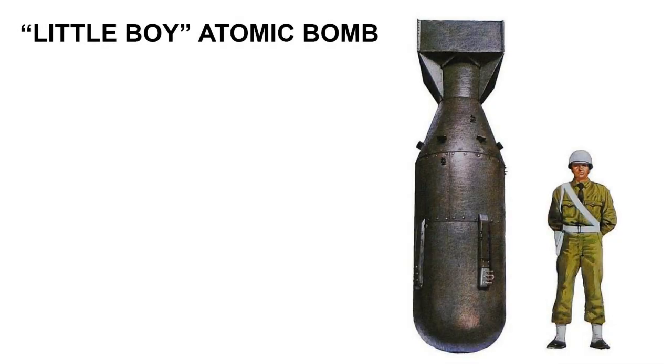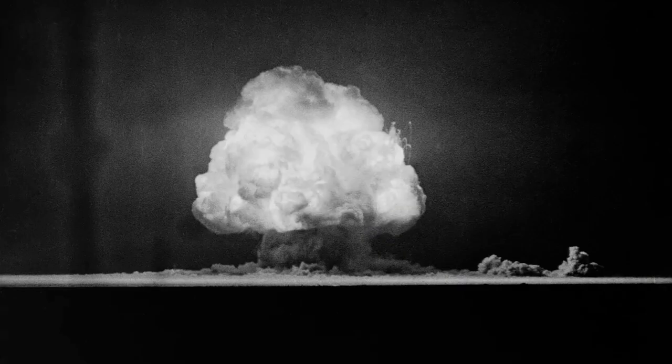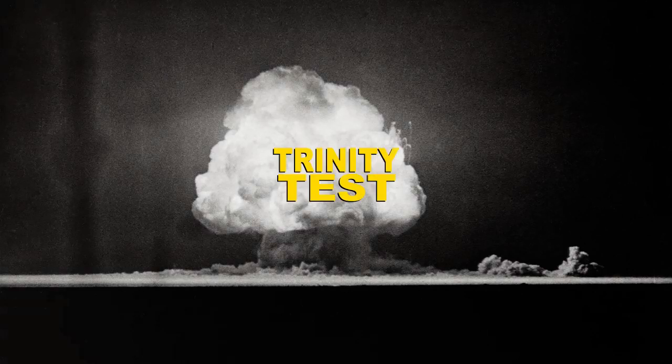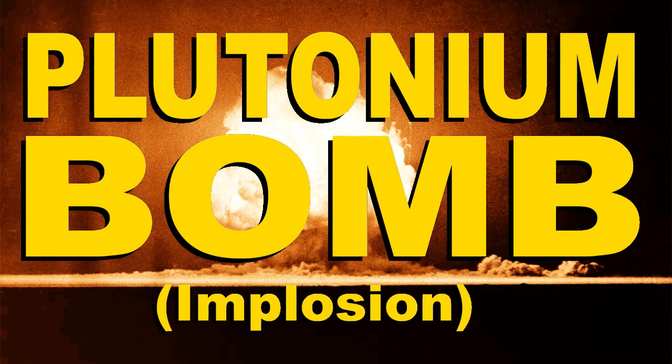The U.S. never conducted a test of the uranium gun bomb, the Little Boy bomb that was dropped on Hiroshima on August 6, 1945. It didn't have enough uranium for that. Almost all the U-235 that the Manhattan Project had processed up to that point went into building that one bomb. A single atomic bomb test was conducted prior to the mission to Japan — the Trinity Test in the New Mexico desert on July 16, 1945. But that was of the plutonium bomb, the implosion-type bomb that would be used at Nagasaki.